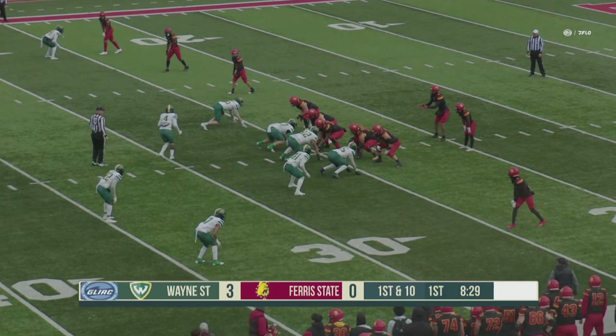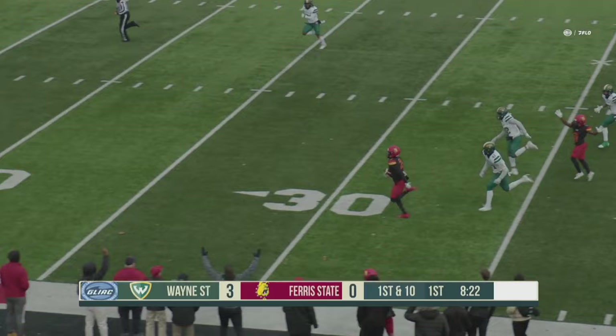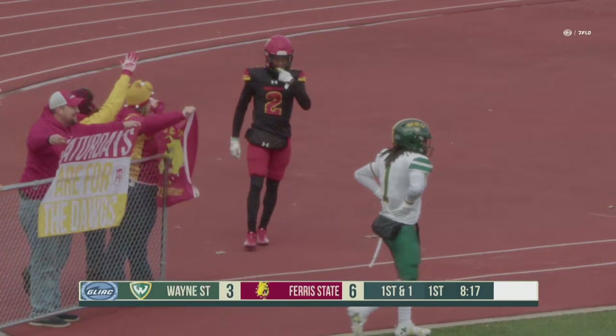Right side here for the Bulldogs as Malik Mitchell gets the start at quarterback for Ferris State. Bulldogs fake the give, Mitchell steps up in the pocket, delivers the ball across the middle and hooks up with Therese Hunt-Thompson. He turns up field, down the sideline, Hunt-Thompson to the end zone — touchdown, Bulldogs. Great job there by the Bulldogs, hitting right up the middle and he was just off to the races.